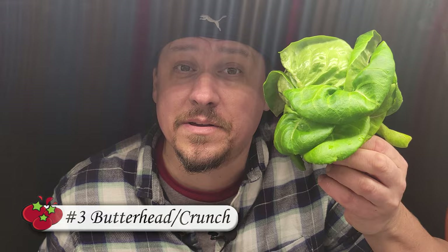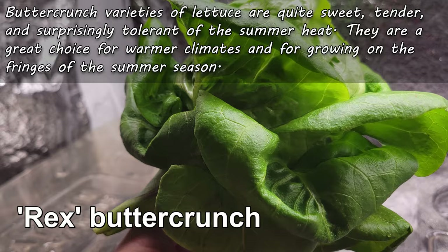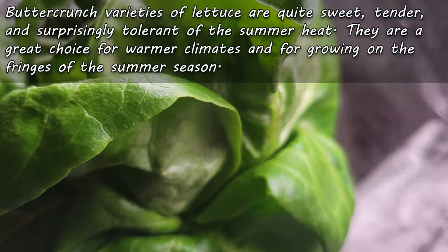Our third type of lettuce is known as the butterhead or butter crunch variety — in the UK it's known as round lettuce. I find these to be a combination of the loose leaf and the iceberg kinds: sweet, tender, rounded leaves arranged loosely in concentric circles. Butterhead has yet to reach the popularity of the other kinds, but I think it's catching up.